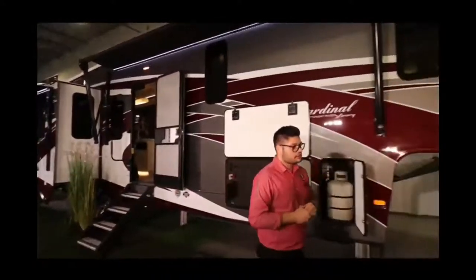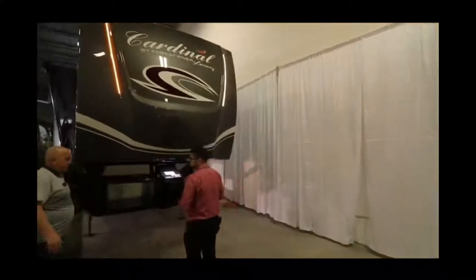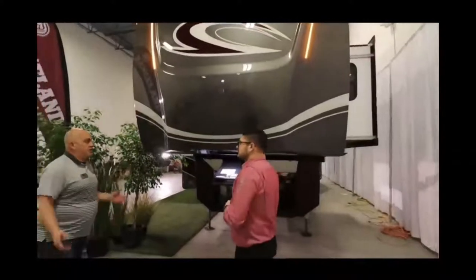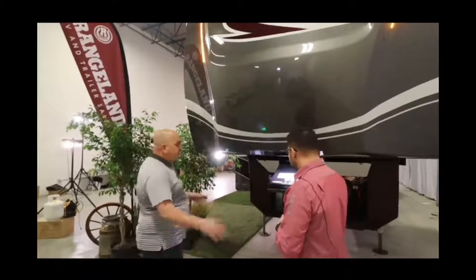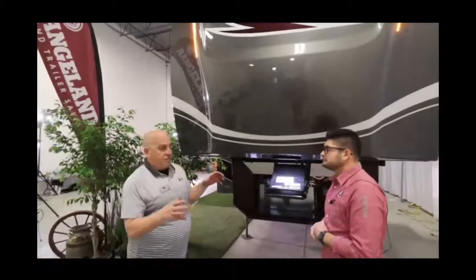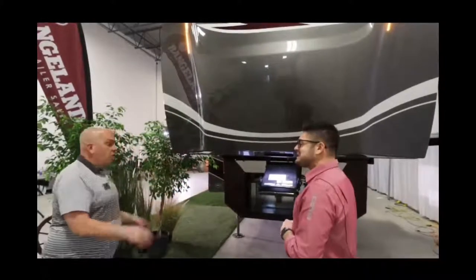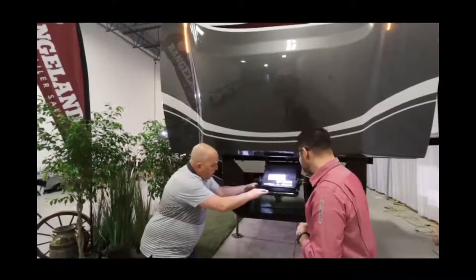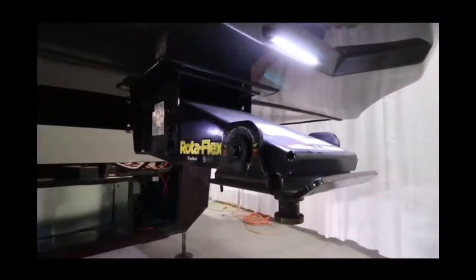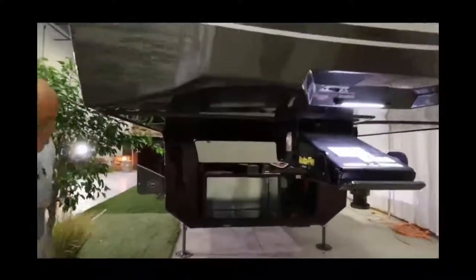The solid painted front cap is chamfered on the sides for turning radius clearance, and there's a light on the front for hitching in the dark. Cardinal uses the Rotoflex kingpin, which eliminates that chucking motion you get when towing a fifth wheel — a big rubber block underneath absorbs it for a smoother ride altogether. All Cardinal units come with generator prep, and this coach has a 1,000-watt inverter because it runs a residential refrigerator.